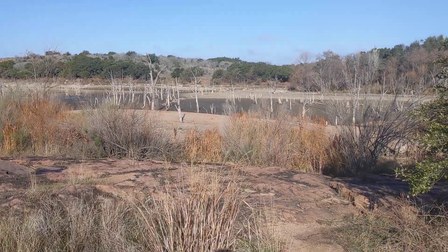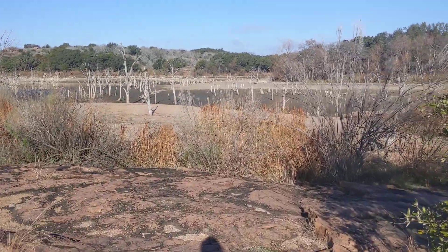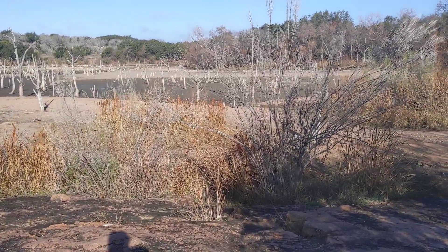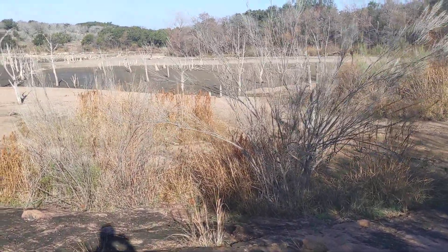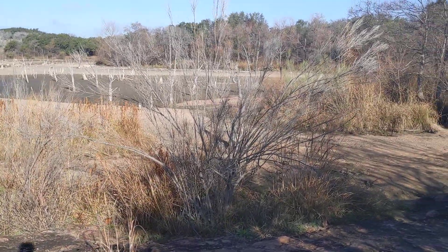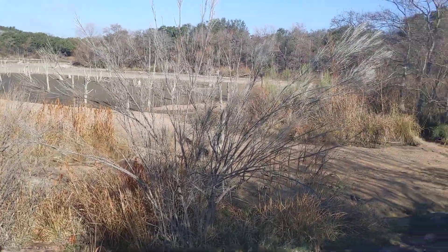It looks eerie, doesn't it — all those dead trees out there. I can remember I packed my little kayak right down to this area right here; that's where the water used to come up to. We're going to go down here a little ways.